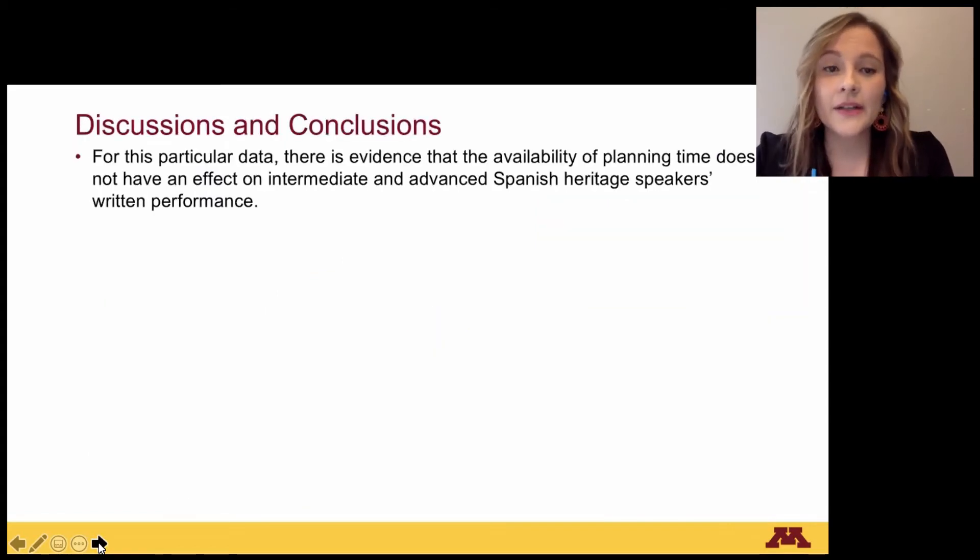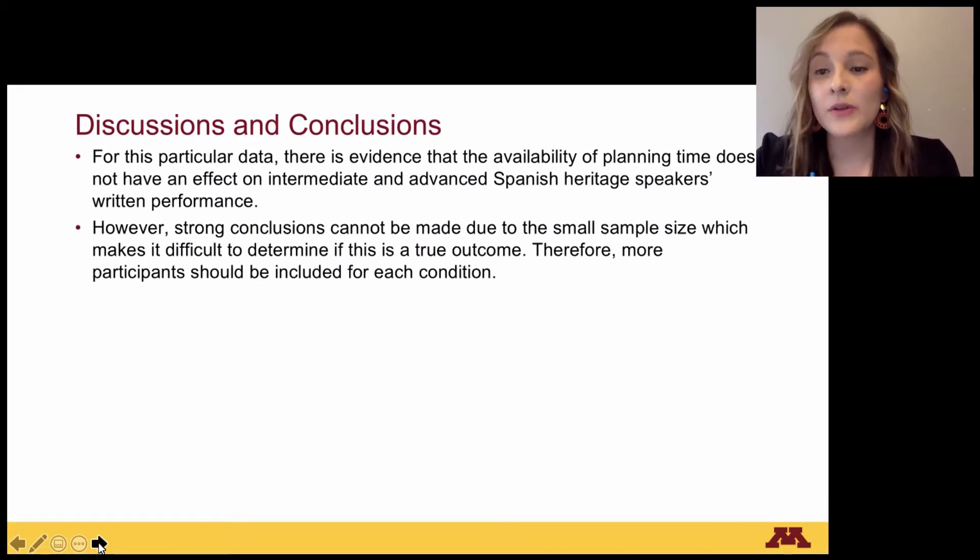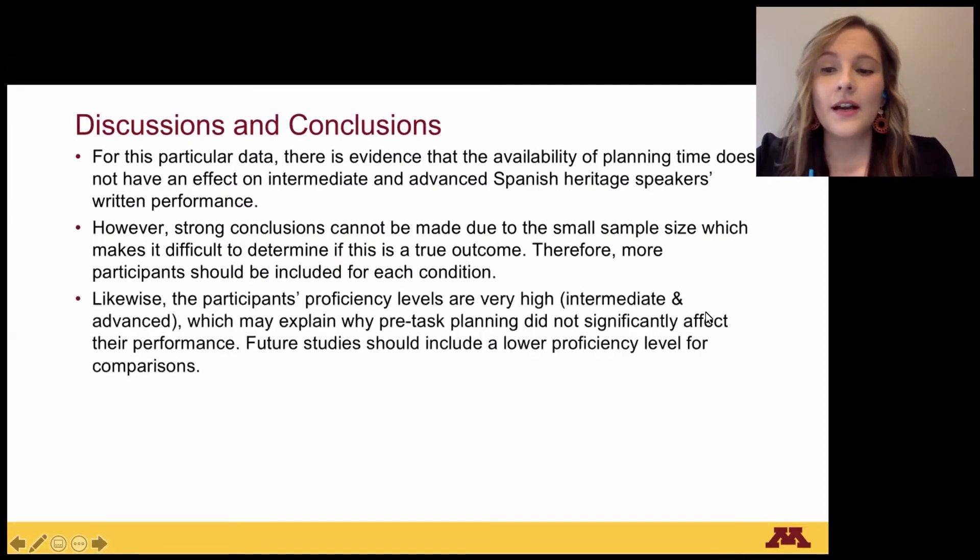For discussion and conclusions: there is evidence that the availability of planning does not have an effect on intermediate and advanced Spanish heritage speakers' written performance. However, strong conclusions cannot be made due to the small sample size, which makes it difficult to determine if this is a true outcome. More participants should be included for each condition. Likewise, the participants' proficiency levels are intermediate and advanced, which may explain why pre-task planning did not significantly affect their performance. Future studies should include a lower proficiency level for comparisons.